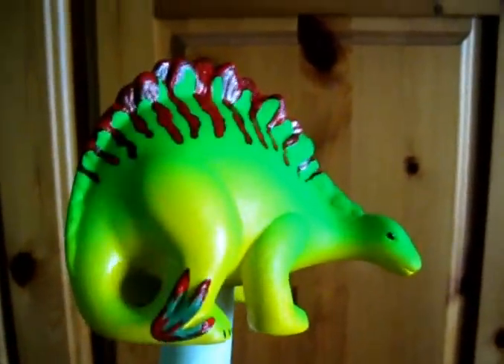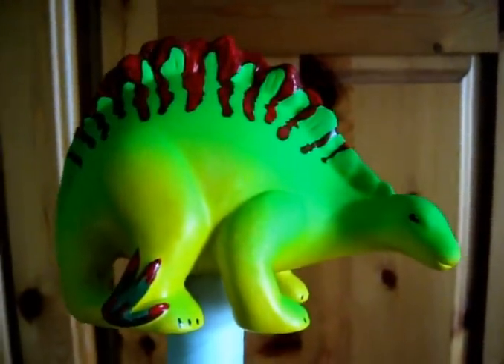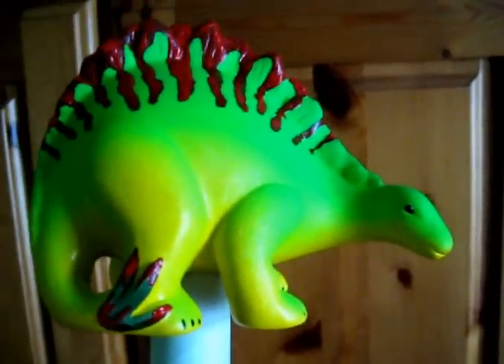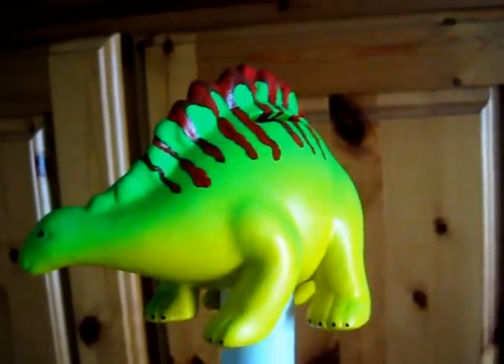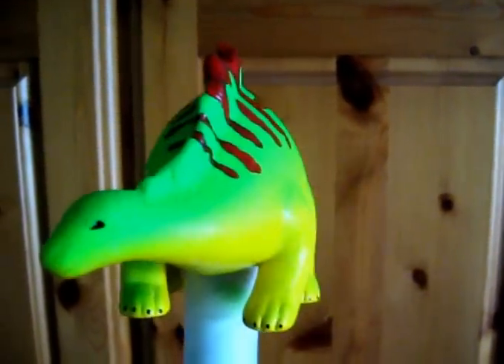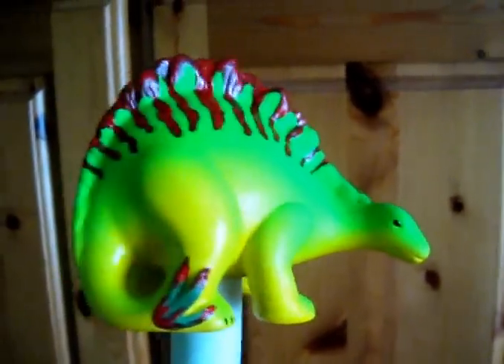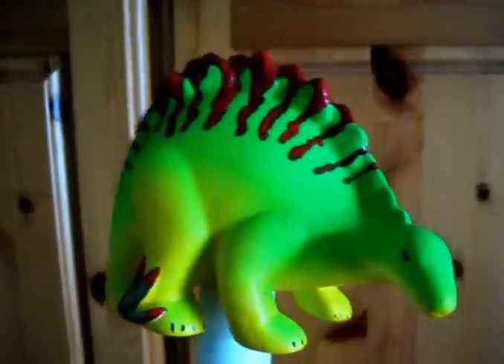And there we have the finished piece. You can see I've added the tail spikes, the eyes, and also the toenails — little claws. I'm really happy with him. He still needs a glaze, but in terms of the paint job, he's done.